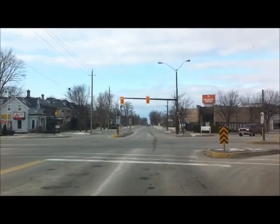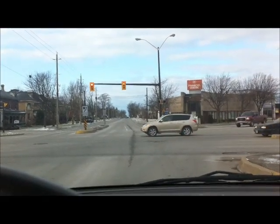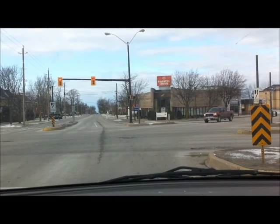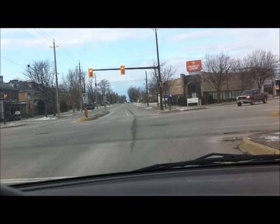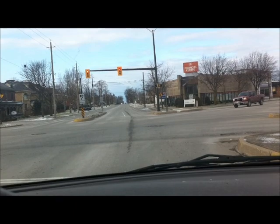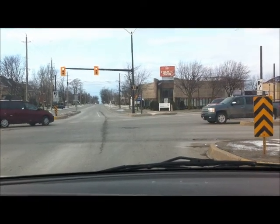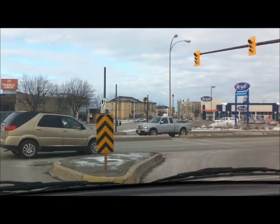And there we go. So, December 24th, Goderich, four months post-tornado, first Christmas after the storm. Still got a ways to go, but lots of changes — come a long way. And we will get there. This town will look quite different come spring, but I'm looking forward to it. We'll see what it looks like. Bye-bye.